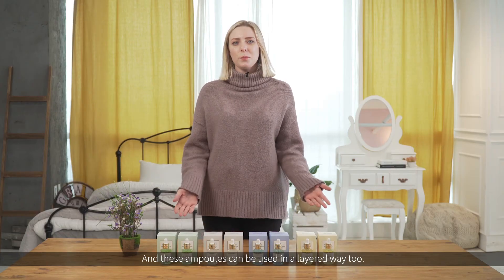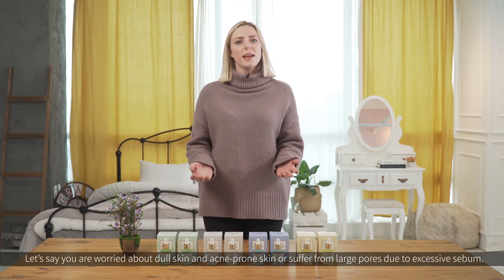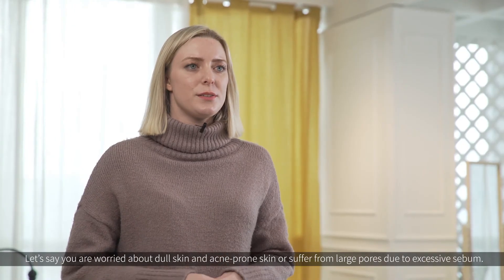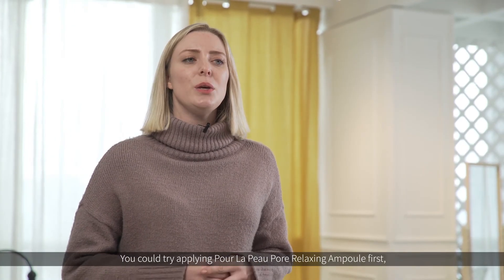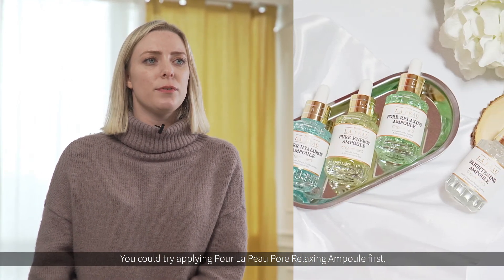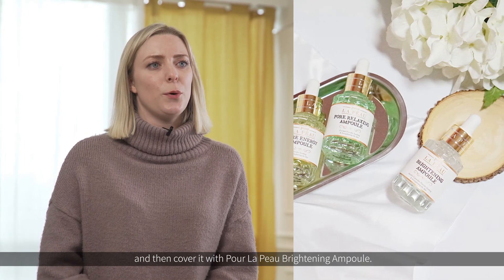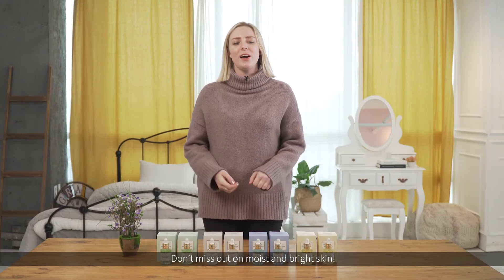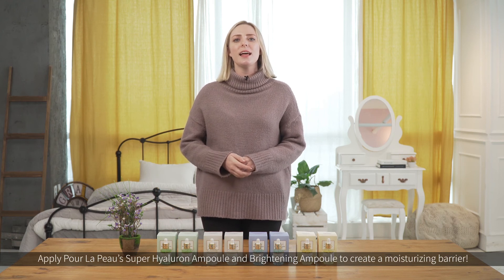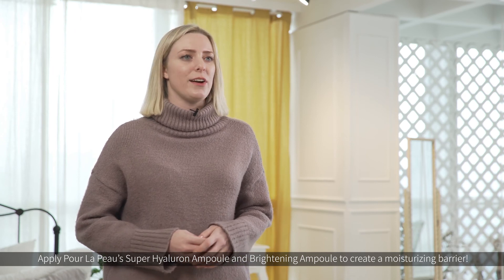These ampoules can be used in a layered way too. If you are worried about dull skin and acne-prone skin, or suffer from large pores due to excessive sebum, you could try applying Pore La Poo's Pore Relaxing Ampoule first and then cover it with the Brightening Ampoule. Don't miss out on moist and bright skin — apply the Super Hyaluron Ampoule and Brightening Ampoule to create a moisturizing barrier.